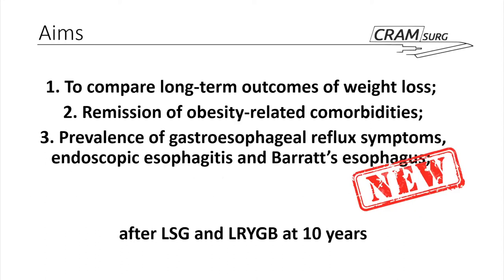Just to speak about the aims of the study. The main primary aim, comparing long-term outcomes on weight loss, is defined specifically as excess weight loss for obese patients with BMIs above 40 or above 35 with comorbidities. The main secondary objective is the remission of these obesity-related comorbidities, which we'll outline specifically later.